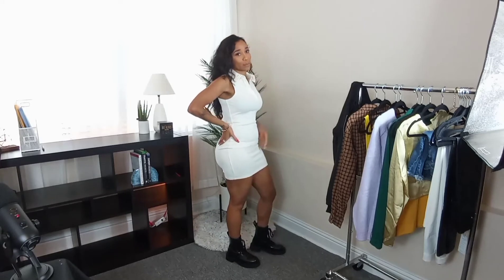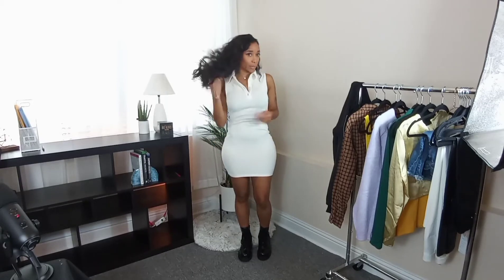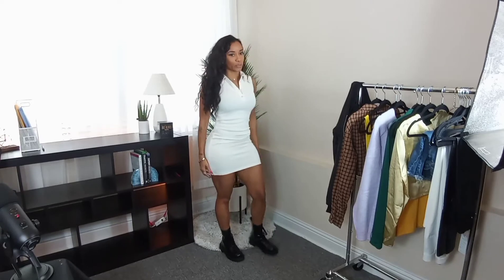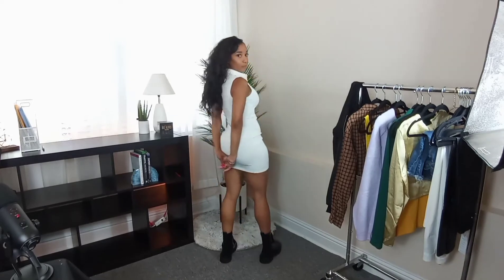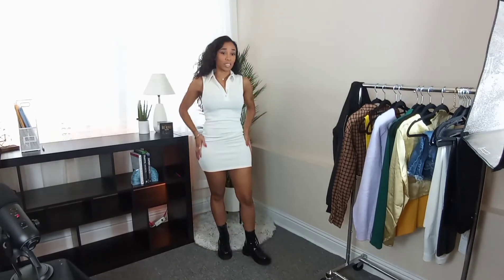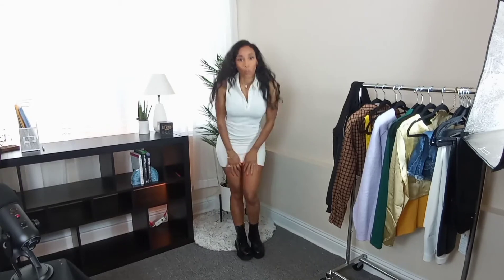I'm really feeling H&M with this one. This is probably like $20-something dollars. I'm a budget shopper — I don't shop a lot but when I do, I keep it budget. Super cute, very comfortable, love the material on this. Second outfit — on to the next!